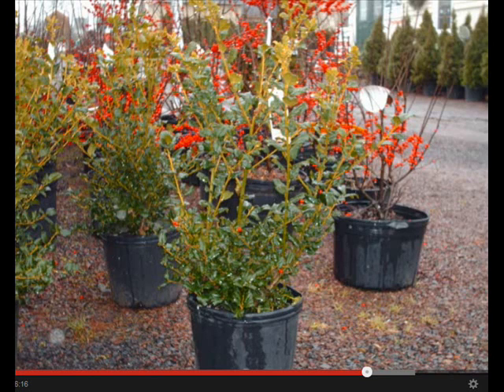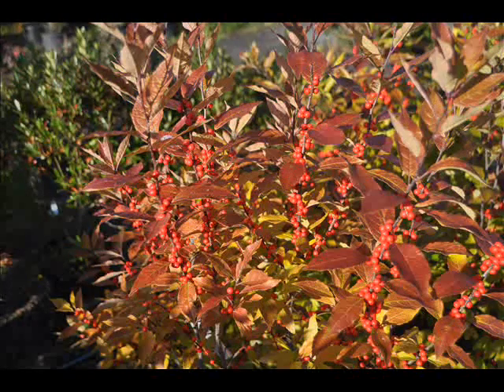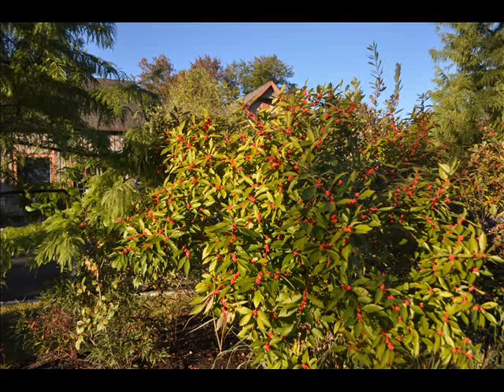The winterberries that we grow in our field we sell balled and burlapped. We also have potted winterberry hollies in 3-gallon and 5-gallon containers at our Fountainville, PA location. We can deliver our potted and balled and burlap trees if you order sufficient quantities. We're located in Fountainville, PA, Milan, PA, and Lenoir, North Carolina. So give us a call if you need winterberry hollies for your wetland thicket.